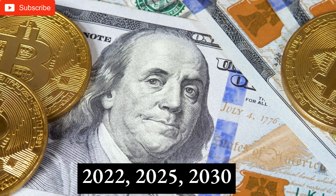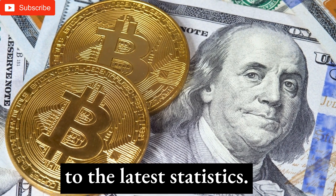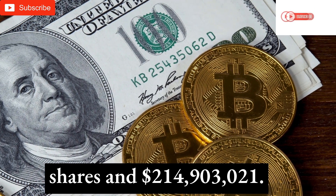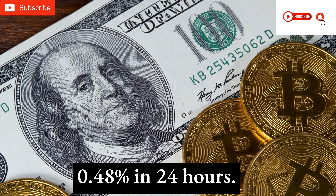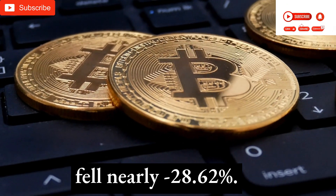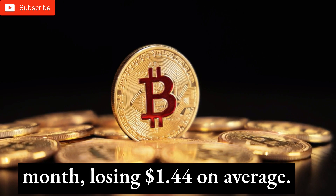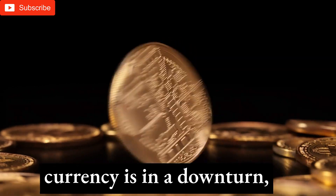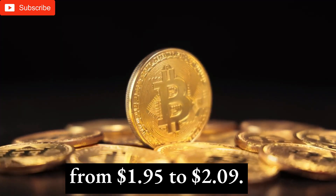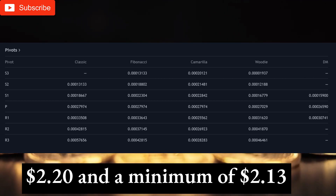Terra price prediction 2022–2025–2030 — will LUNA go up? Terra is $1.69 and LUNA is ranked number 120 in the crypto ecosystem. Terra has 127,475,474 shares and a market cap of $214,903,021. Crypto's value dropped 0.48% in 24 hours. Last week, LUNA fell nearly minus 28.62%. LUNA dropped 46.122% in a month, losing $1.44 on average. The 90-day price change was minus 17.44%, ranging from $1.95 to $2.09. Terra is down minus 11.41%, with the highest average price of $2.20 and a minimum of $2.13 in the previous four months.